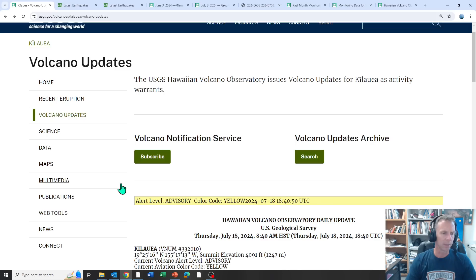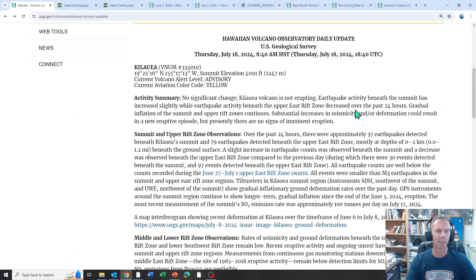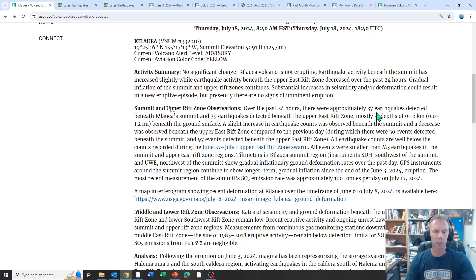Let's jump right to the USGS update for today — they put these out every single day, so it's a great place to get the latest information and analysis. We're still at advisory level, or yellow in terms of color code, just meaning that activity is elevated but nothing substantial is taking place to indicate something more significant is imminent. Over the past 24 hours, they've observed about 37 earthquakes at the summit area and 79 earthquakes in the upper east rift zone. These are mostly shallow, and they're a little above recent weeks but below a bigger event — a swarm from June 27th to July 1st — that I missed while I was in Europe.